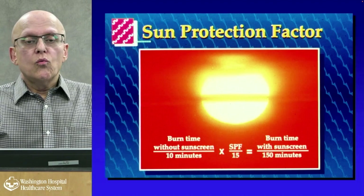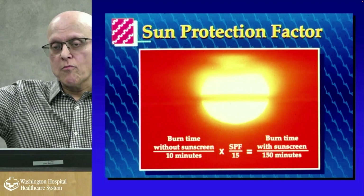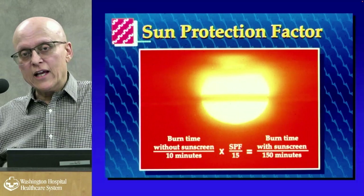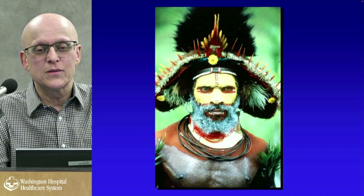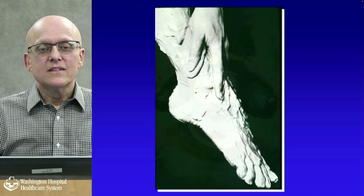What does an SPF factor mean? It's the burn time without sunscreen divided into the burn time with sunscreen. SPF 15 means it takes 15 times as long to burn; SPF 30 is 30 times, SPF 50 is 50 times. The ideal is to be like a headhunter from New Guinea — totally covered and totally protected. He's darker skinned with coverings almost everywhere and will probably never have a problem.